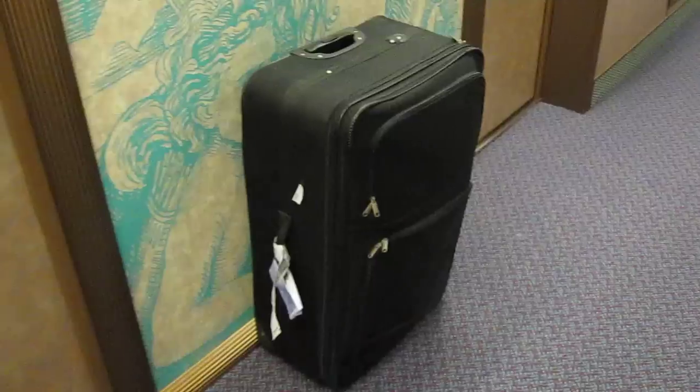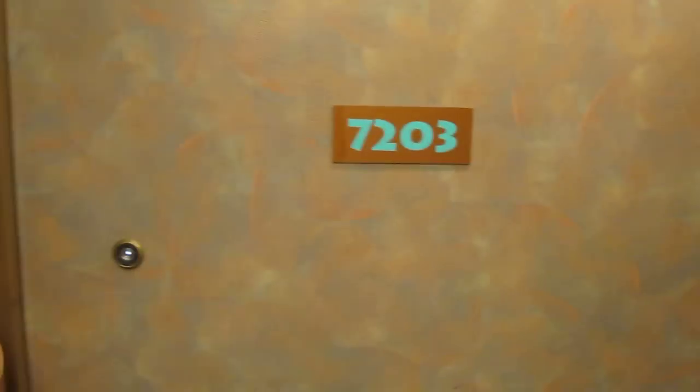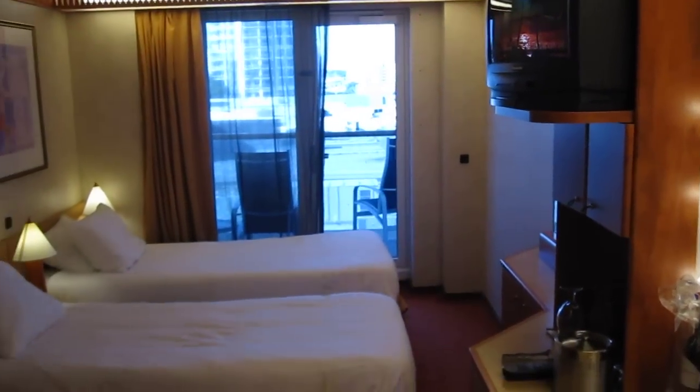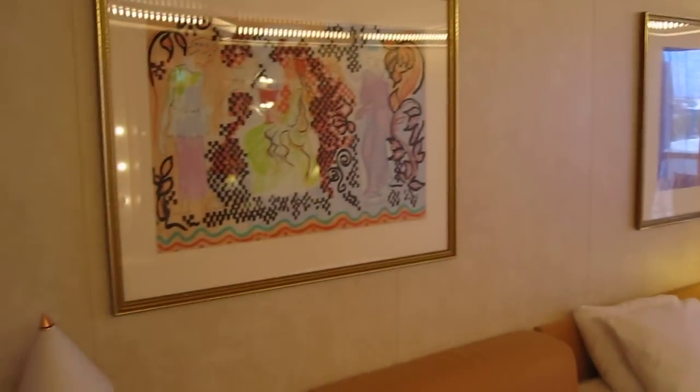Check out our room before we've begun to decorate for Halloween. Our luggage has already arrived — half of that is decorations for our party. So this is the starting point; this is how the room looks when we arrived.